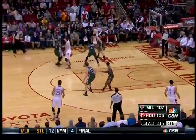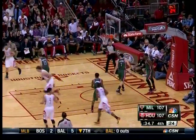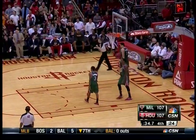Harden — Ellis is right up in his grill. Harden takes it to the basket, lays it up and in. How did he make that? Unbelievable shot by James Harden. Ties the game at 107.